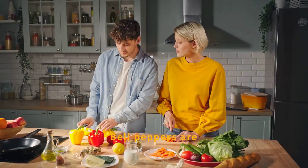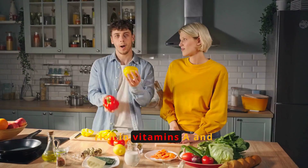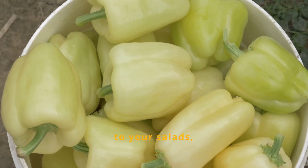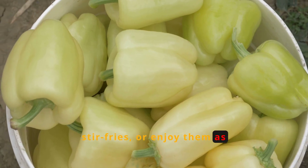Bell peppers are vibrant and healthy. They are rich in vitamins A and C, essential for maintaining good vision. Add them to your salads, stir-fries, or enjoy them as crunchy snacks.